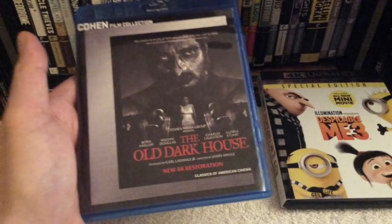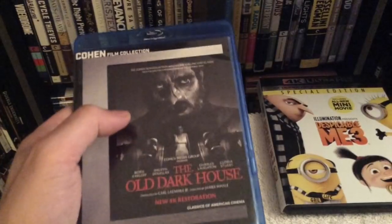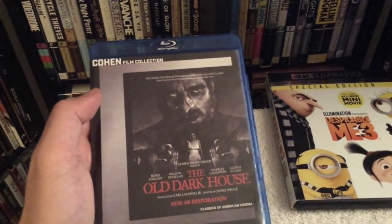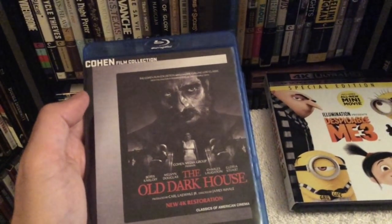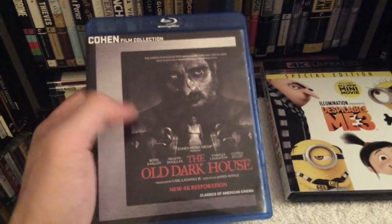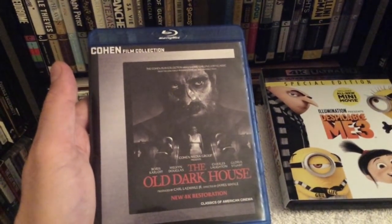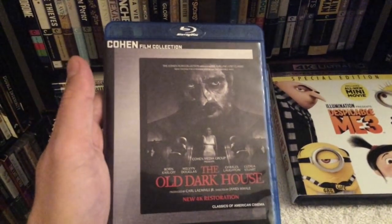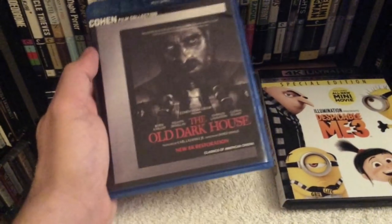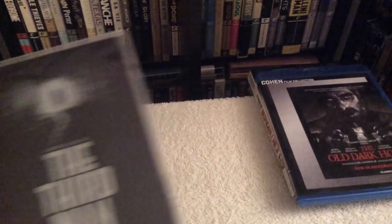I also picked up The Old Dark House, the 1932 horror classic with Boris Karloff, Charles Laughton, and Gloria Stuart. Gloria Stuart is the woman who later played Old Rose in Titanic. Shout out to Reject Films on YouTube — a really nice guy. I actually learned about this release from his channel where he did a great in-depth review. I'll put a link to his channel below; he does unboxings on horror films and new pickups. That is The Old Dark House released by Cohen Film Collection.